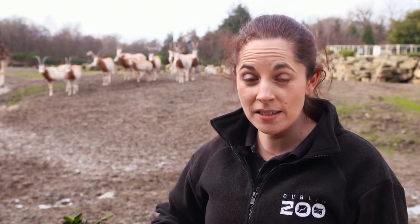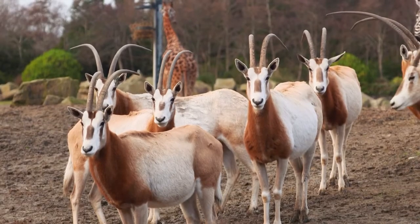Hi everyone and welcome to Dublin Zoo. I'm Kelly from the Discovery and Learning Team and today we've come to our African Plains to visit an elegant antelope called an oryx.